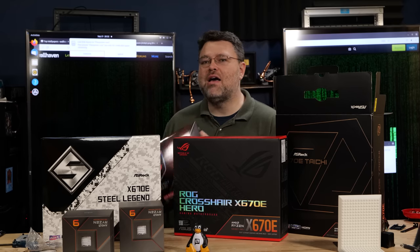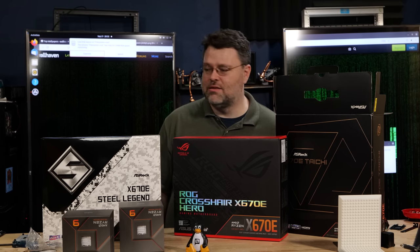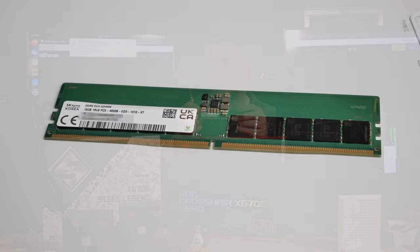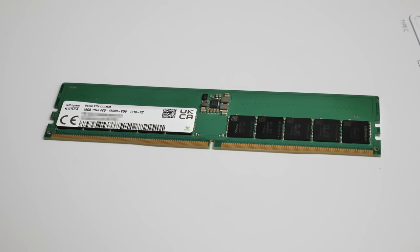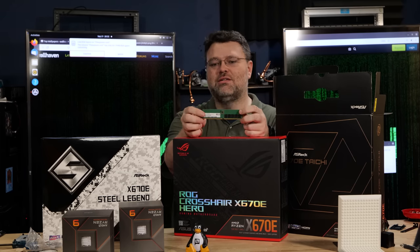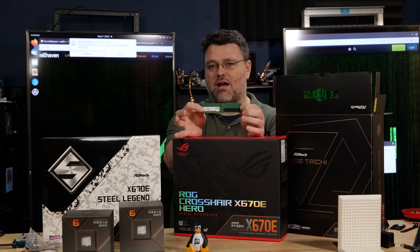I'm really high on ASRock for this video because of error-correcting memory support — this is almost headline news. A lot of Linux users really like this. This is a true error-correcting DIMM. Notice there are five chips on each side. In the past, you'd have eight chips and then a ninth for error correction. But DDR5 is a little different — we have 10 chips, two chips per channel, and each channel has its own hardware error correction.